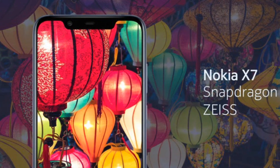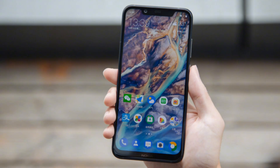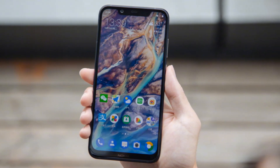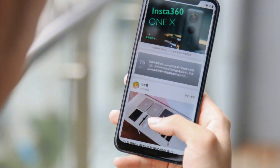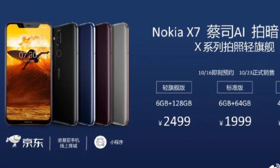A new report suggests this device will be launched globally under the name Nokia 8.1 Plus. According to rumor news, the Nokia 7.1 Plus global variant will feature Android 9.0 stock Android operating system, which will provide a smooth user interface.